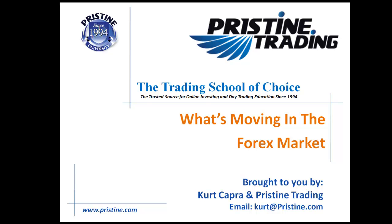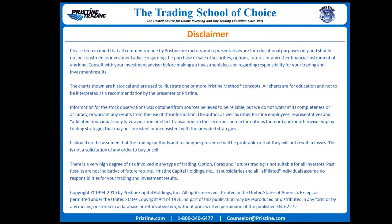Hello, and welcome to What's Moving in the Forex Market, brought to you by myself, Kurt Capra, and Pristine Trading. Please keep in mind that all comments are for instructional purposes only and should not be construed as investment advice.